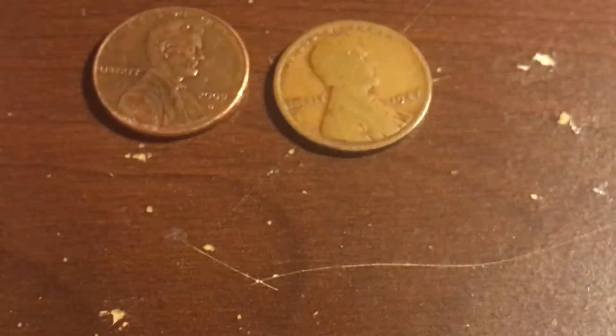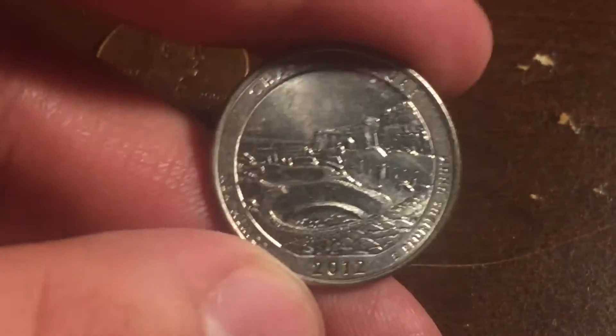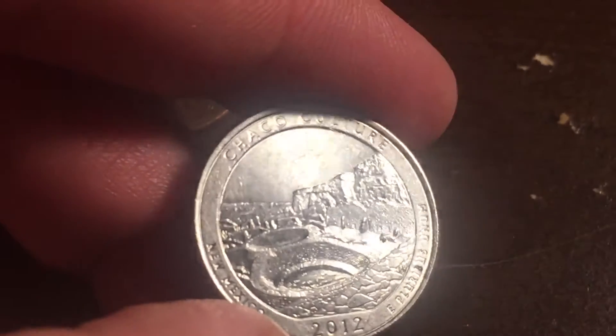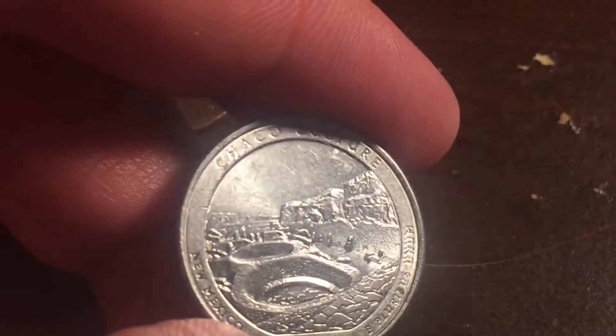And then finally, I got a 2012 Denver Chaco Culture National Park Quarter. Need it for the collection.